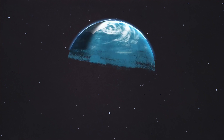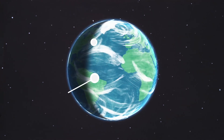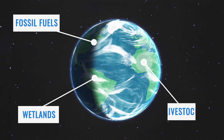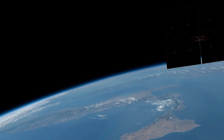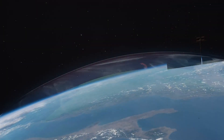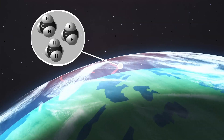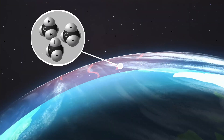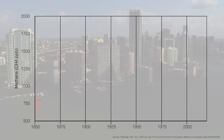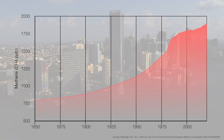Methane shows up nearly everywhere on our planet. It can come from a variety of sources, like wetlands, fossil fuels, and even livestock. These diverse sources add to the challenge of tracking this potent greenhouse gas. A molecule of methane is able to trap more heat than a CO2 molecule. In fact, it is the second leading gas contributing to climate change, and since the Industrial Revolution, global methane concentrations have doubled.